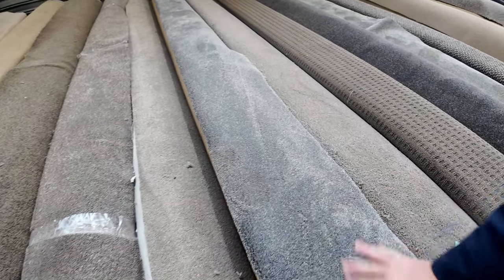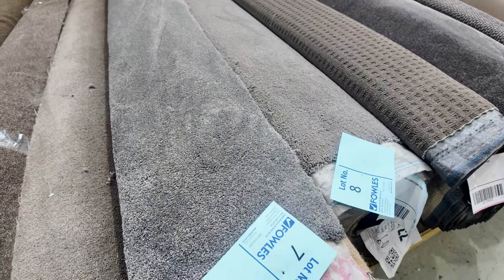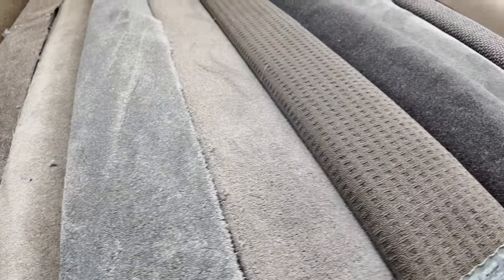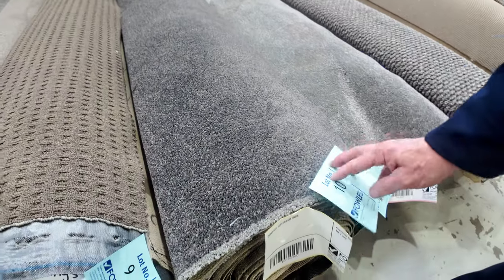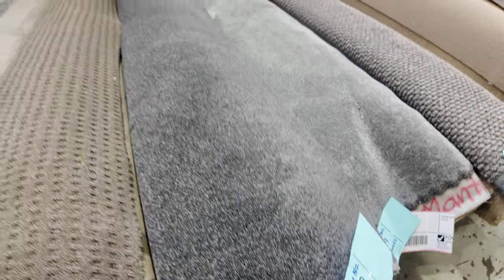We've got some really nice cut pile nylons also, like lot number 7. You'll notice that's 6.2 metres long, so that's going to do one large room or a couple of smaller rooms. All these roll sizes are varying, so download your catalogue — you'll find the meterage on there. It'll tell you how big everything is. Lot number 10, for instance, is 10.7 metres.